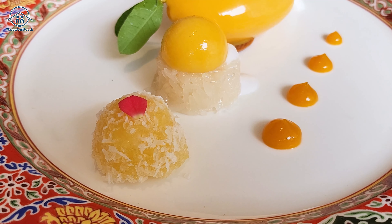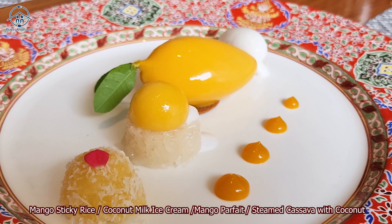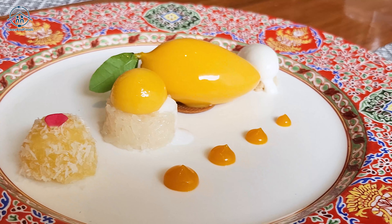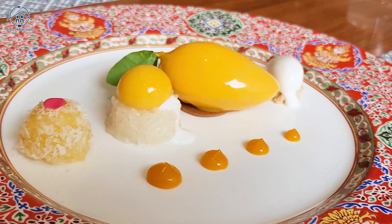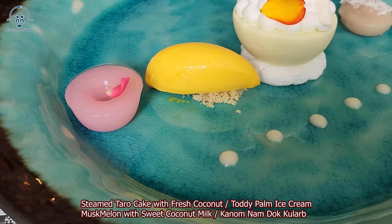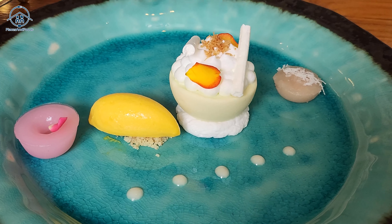For dessert, they offer mango sticky rice coconut milk ice cream mango parfait, and steamed cassava with coconut, or you can choose steamed taro cake with fresh coconut, and toddy palm ice cream.